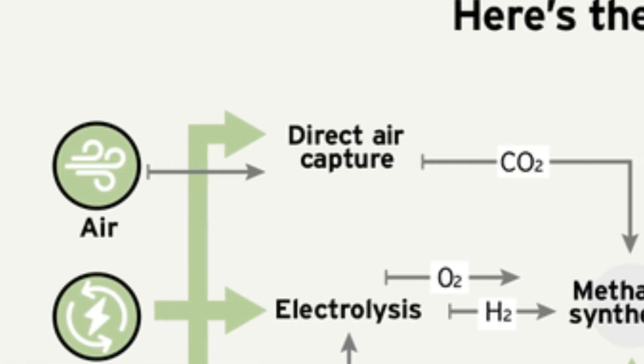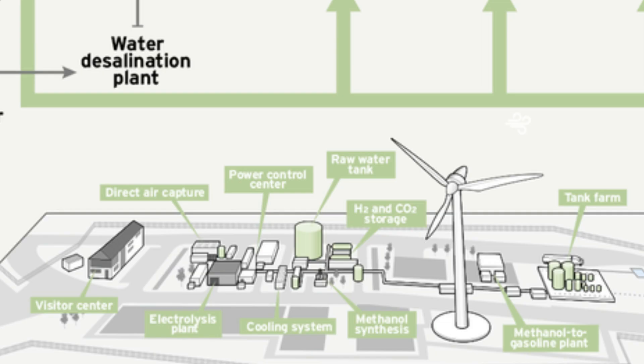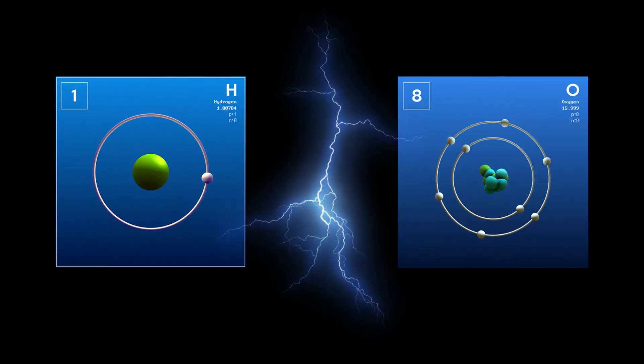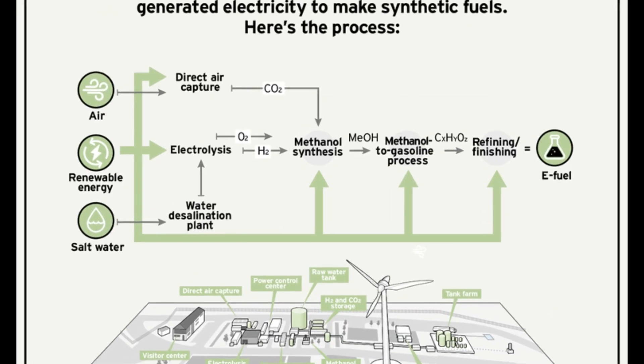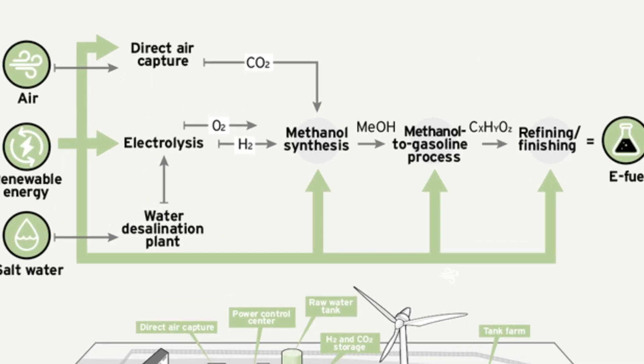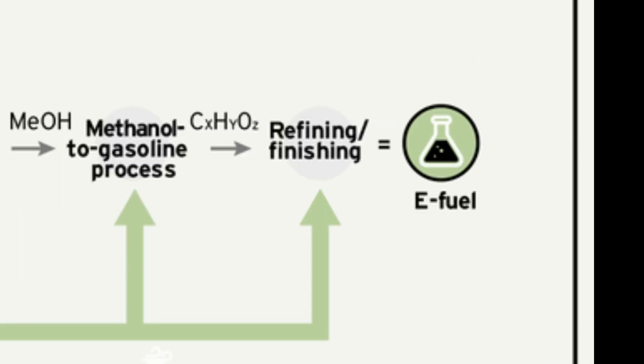In simple terms, the process goes as follows: air is captured and carbon dioxide is filtered from the air and stored. Then raw water is zapped with electricity in a process called electrolysis, which splits apart the hydrogen and oxygen molecules in water. All of that is then mixed together — presumably there's a metal catalyst to help cause the reaction — producing something called synthetic methanol. From there, it is refined in a process that is licensed and supported by ExxonMobil. And voila, eFuel.